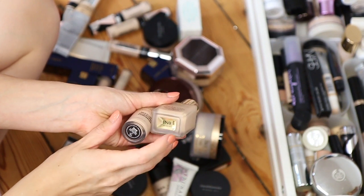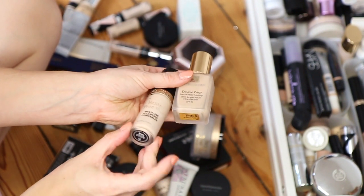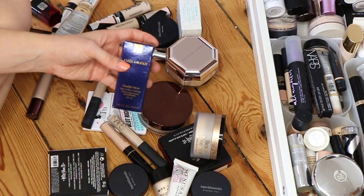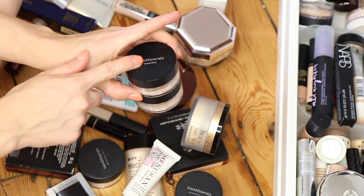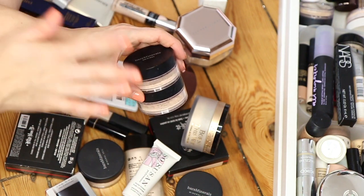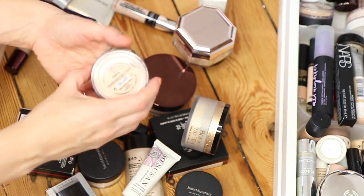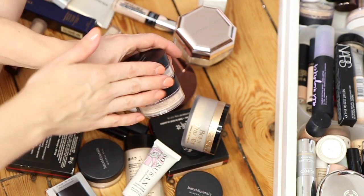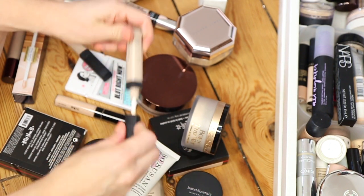My shade in the Estee Lauder Double Wear is 1N0 Porcelain. I'm also going to keep the Too Faced Born This Way multi-use sculpting concealer in the shade Snow, and I have a backup of the Estee Lauder Double Wear which I'm definitely keeping. Another foundation I use all the time is the Bare Minerals original foundation — this is what I wear every single day and my skin is perfect at the moment. I'm in the shade Fair 01.